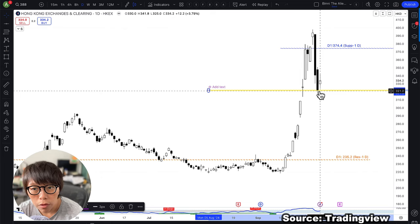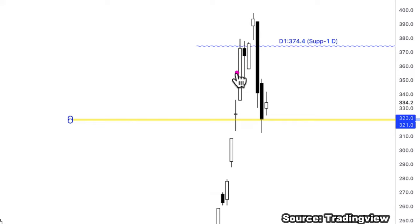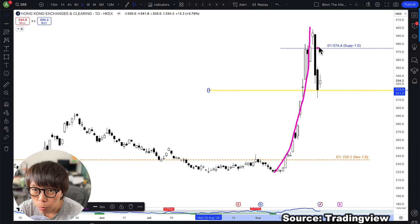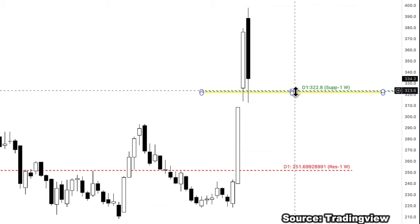It hasn't shown the ultimate bullishness yet, so it probably needs to take some time — and that's healthy. It allows the weaker players who bought in at higher levels to be flushed out during this moment. It also allows people who haven't had an opportunity to enter after this huge movement to look for a discount entry. Most importantly, price will almost every time retrace, and there are ways to predict these levels.